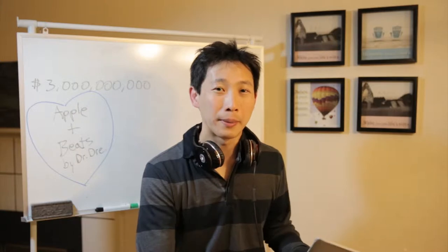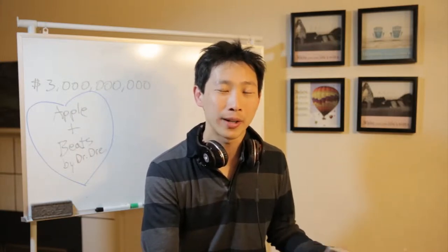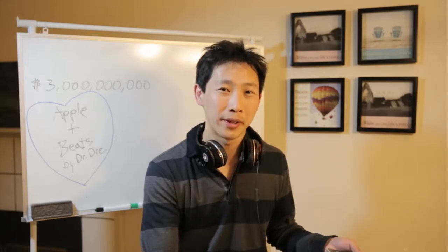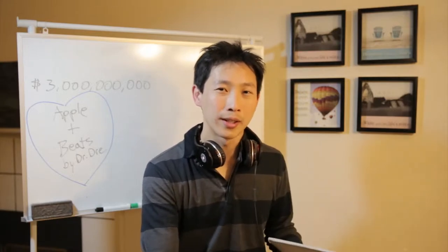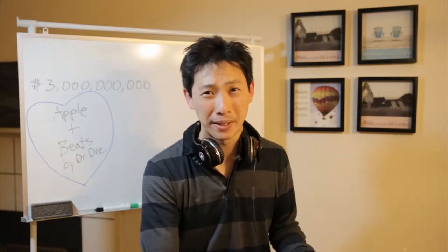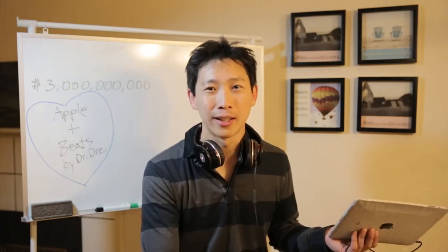Apple was supposed to buy Beats for 3.2 billion dollars, but Dr. Dre tweeted about it before the deal was announced and the deal ended up closing 200 million dollars less. With the three billion dollar mark, Dr. Dre is going to get about 750 million dollars, which is... I don't even know how much that is. I can't count.